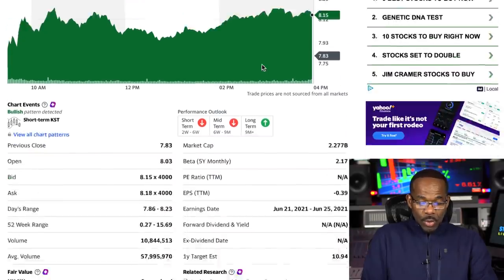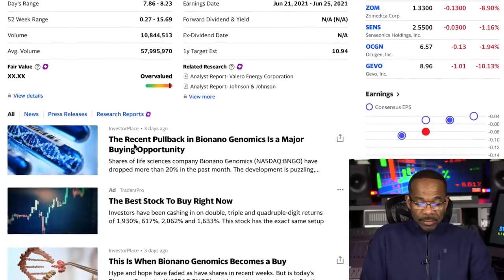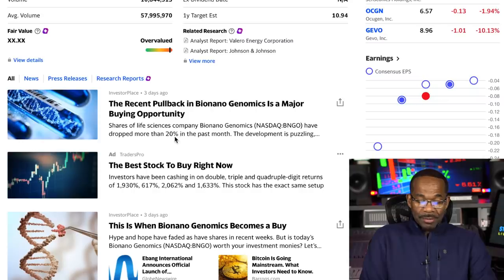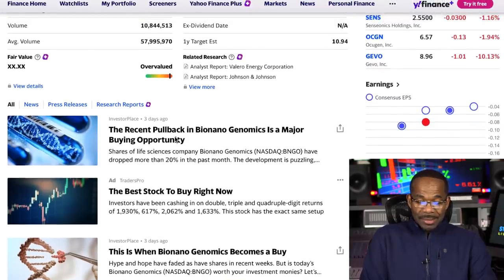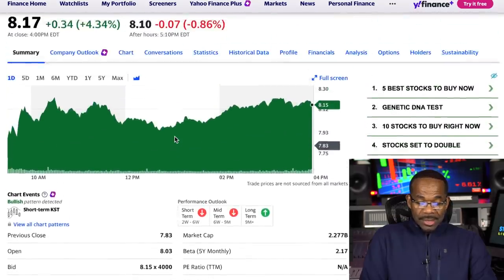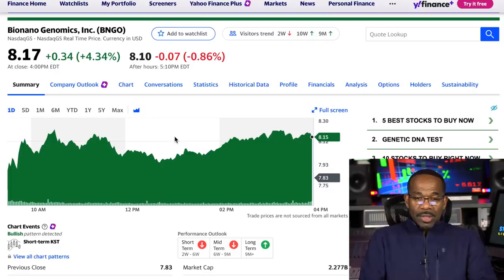Let's go right here to the computer — BNGO. As we can see here, this is one of the things I saw a few days ago. I'm covering this because you guys asked me to. The recent pullback in Bionano Genomics is a major buying opportunity. That was three days ago. As you can see, it had a pullback of about 20%, and it is a buying opportunity — I agree with them.